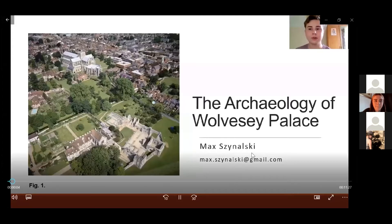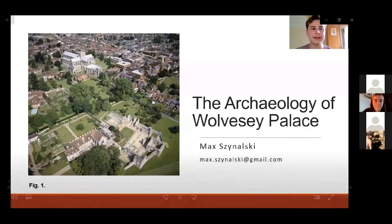Hello all, my name is Max and I'm a recent graduate of the University of Exeter. What I'd like to talk about today is a site that I did a report on as part of my final year of my undergraduate archaeology degree: Wolvesey Palace, also known as the Old Bishop's Palace in Winchester, Hampshire.